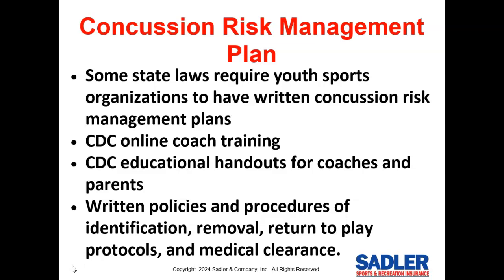Concussion plans also require written policies and procedures on identification, removal, return-to-play protocols, and medical clearance for parents on what to do in the event of a concussion. The risk management section of our website has an excellent written concussion risk management plan that you can adopt.